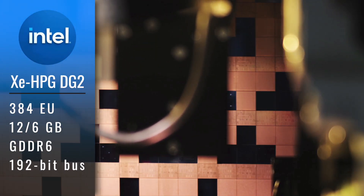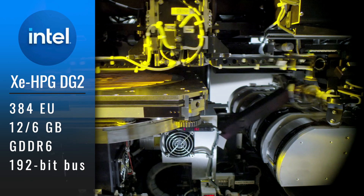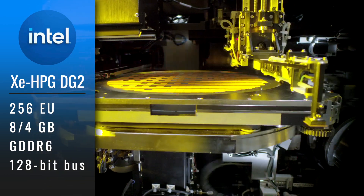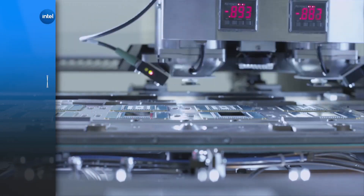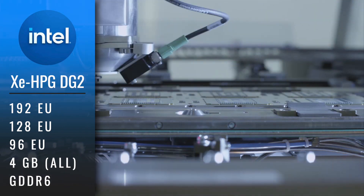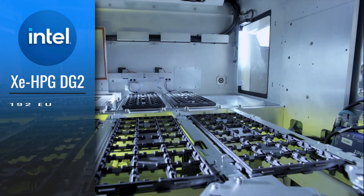The next one down the stack will have 384 execution units and 12 or 6GB of memory with a 192-bit bus. The GPU model with 256 EUs may have 8 or 4GB of memory and is most likely targeting the higher tier of 1080p gaming. The rest of the lineup will have 192, 128, and 96 execution units with just 4GB of GDDR6 memory, focusing on lower tier 1080p gaming.